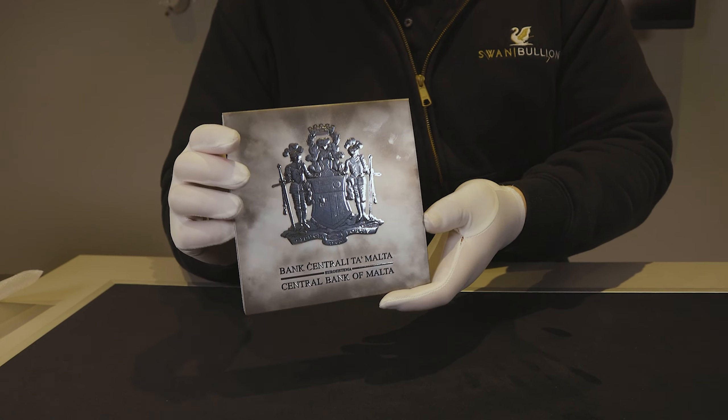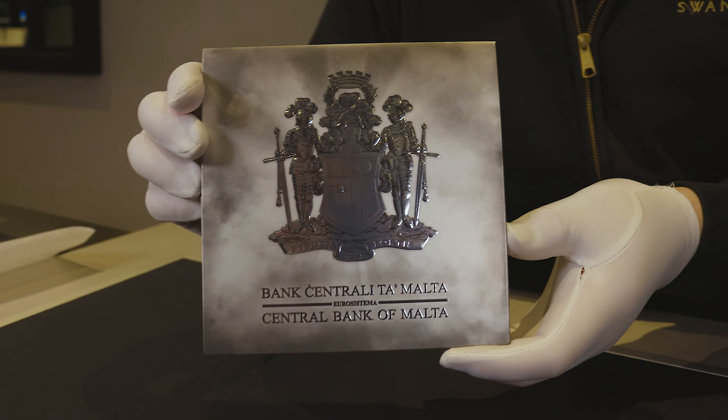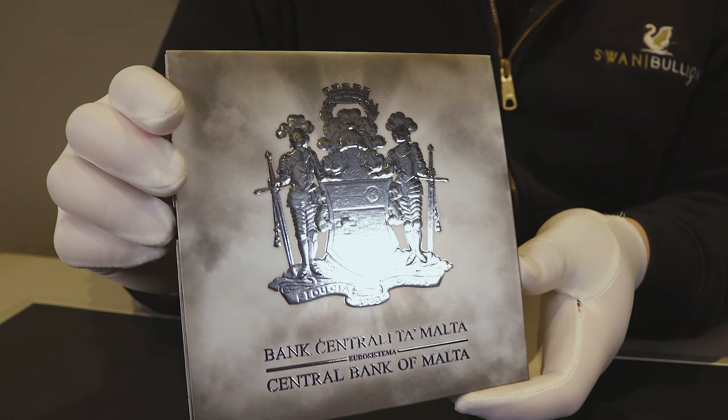Flipping it over, it shows the Central Bank of Malta coat of arms and the namesake of that down the bottom.